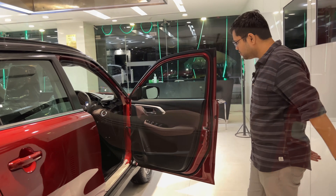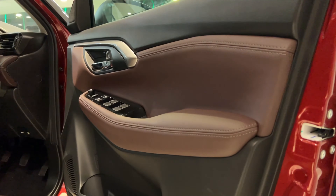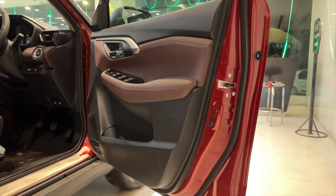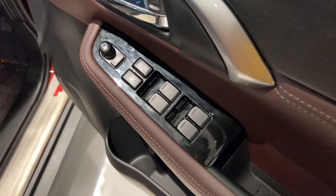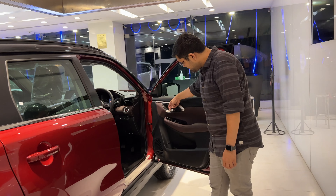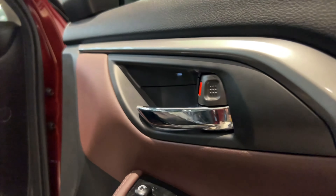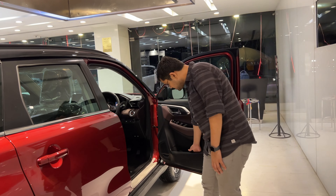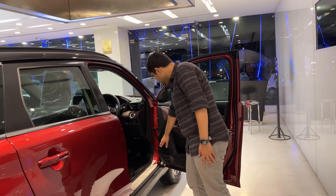Moving to the interiors, the door panel is dual-tone — black and white-brown color — with a soft touch finish, which is a big thumbs up. There are four-door power windows with lock controls. The door opening lever is full chrome, which looks neat and nice. There are bottle holders, speaker vents, and tweeter vents.